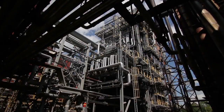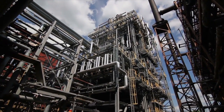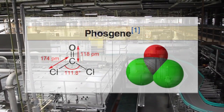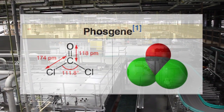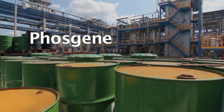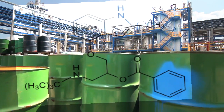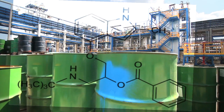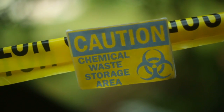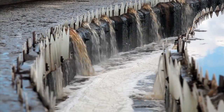Until the Asahi Kasei process was industrialized, all PC had been produced from carbon monoxide, and more than 90 percent of it had been produced by the so-called phosgene process. The phosgene process uses highly toxic and corrosive phosgene, made from carbon monoxide and chlorine, and large quantities of carcinogenic solvents such as methylene chloride. It also requires the treatment and disposal of large quantities of contaminated wastewater.